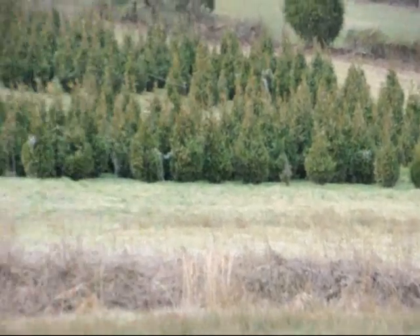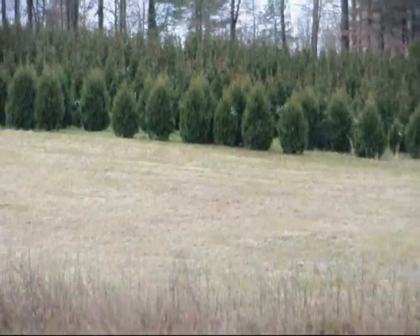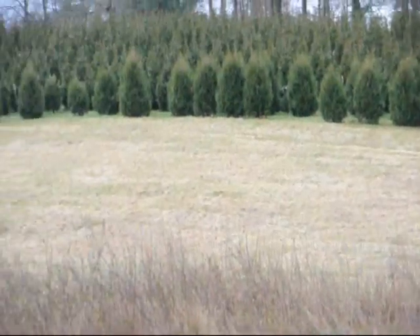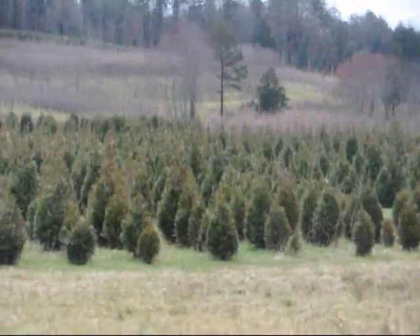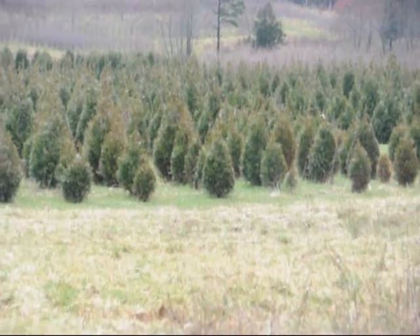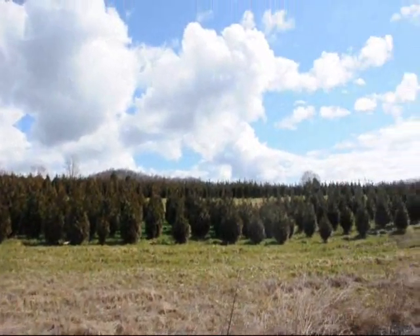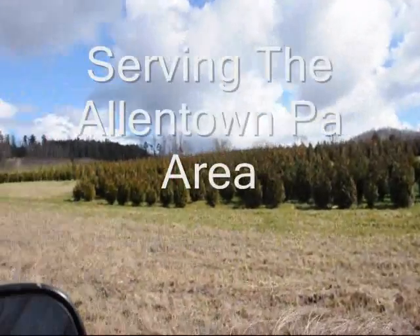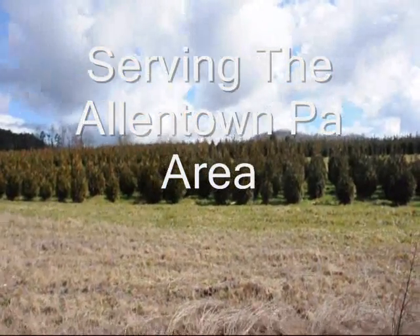This is a block of Green Giant Arborvitaes — more Green Giants at the top of this next field with Niagras in the base, some more Niagras and Green Giants over in there, and more Green Giants all the way up through there. These are 5-6 and 4-5 foot Green Giant Arborvitaes, got plenty of them here. Just give us a call 215-651-8329.